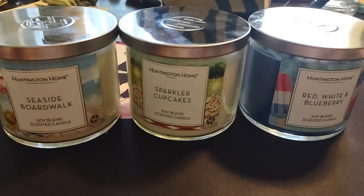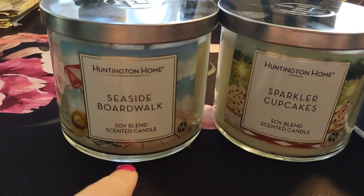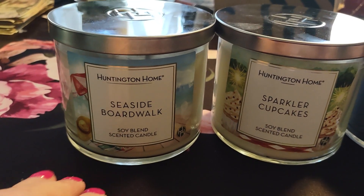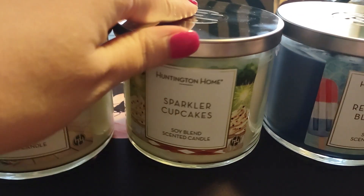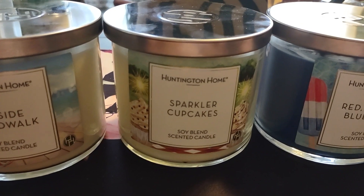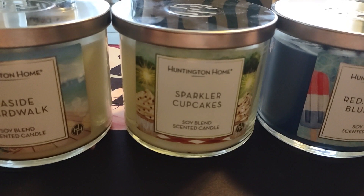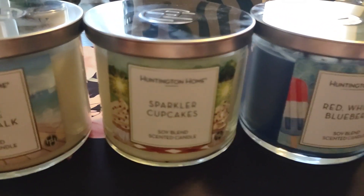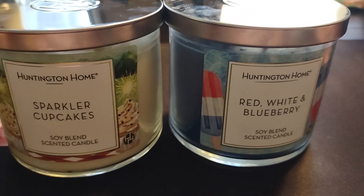Let me line these up and rate them one through three. My least favorite, number three, is the Seaside Boardwalk — it's not bad, just not a favorite of mine. Number two is Sparkler Cupcakes — I was surprisingly impressed since it smelled like chocolate Swiss rolls rather than the vanilla cake I expected. And obviously my number one, as expected, is the Red, White, and Blueberry.